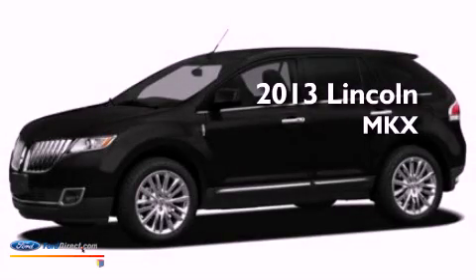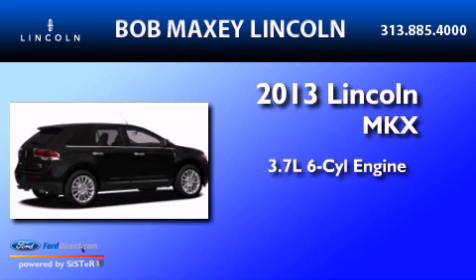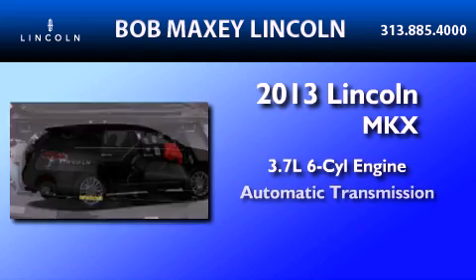This is a brand-new 2013 Lincoln MKX. It has a 3.7-liter six-cylinder engine and an automatic transmission.